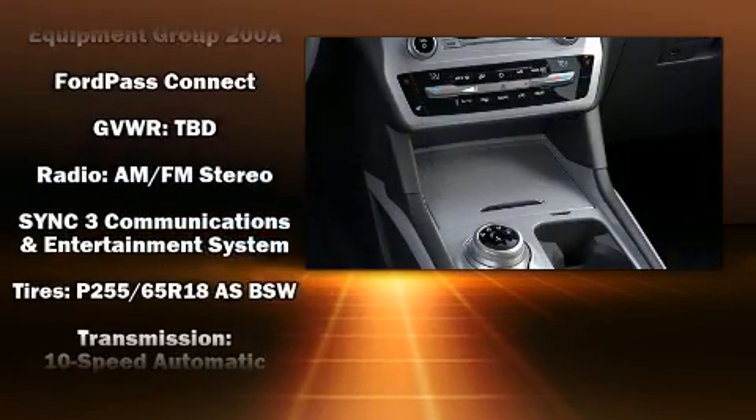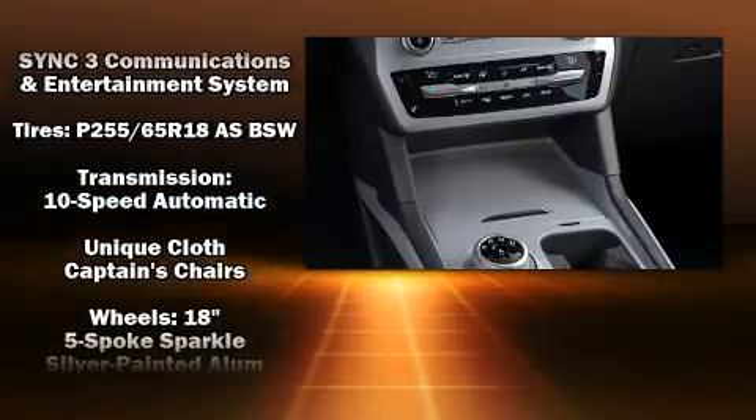You'll see better when backing up thanks to rear park assist, which watches out for obstacles behind your vehicle. We have a skilled and knowledgeable sales staff with many years of experience satisfying our customers' needs.